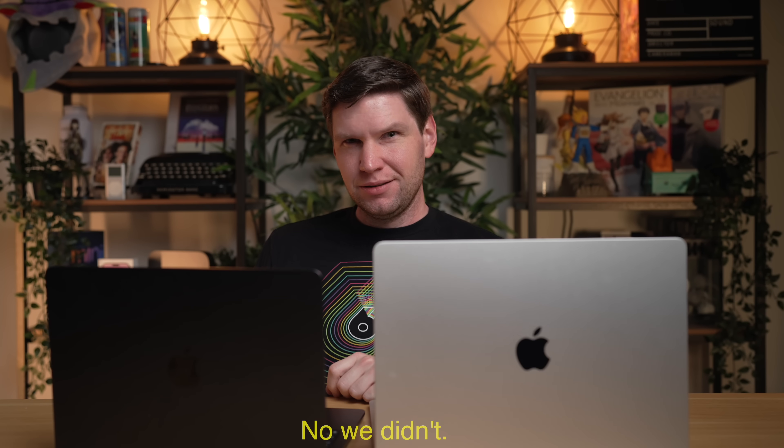Okay, you asked for it. No, we didn't. Well, someone must have wanted to watch this.